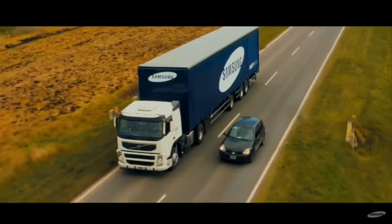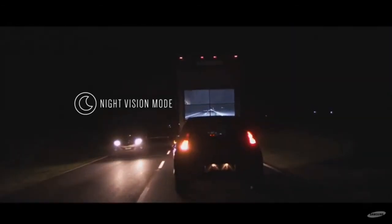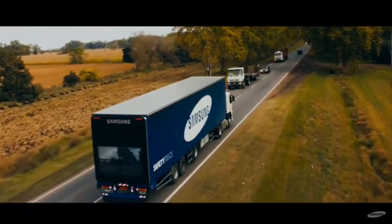The monitors give drivers behind the truck a view of what is going on ahead, even in the dark of the night. Samsung noted that the safety truck is still only a prototype and not operational yet.